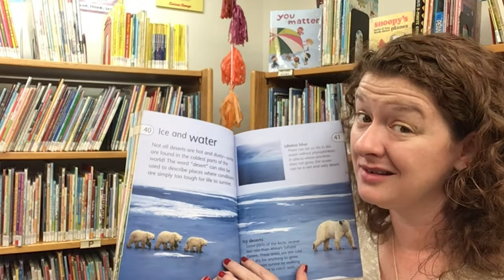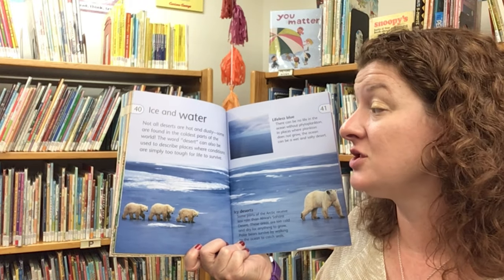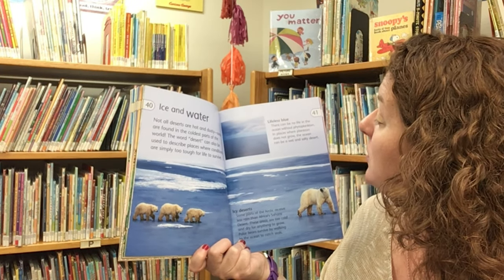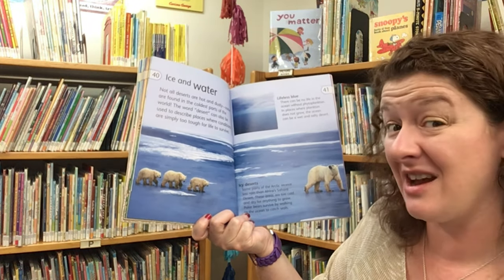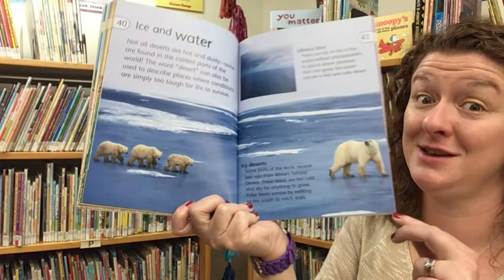But not all deserts are hot and dusty — some are found in the coldest parts of the world. The word desert can describe places where conditions are simply too tough for life to survive. In places where plankton does not grow, the ocean can be a wet and salty desert. Some parts of the Arctic receive less rain than Africa's Sahara Desert — these areas are too cold and dry for anything to grow. Polar bears survive by walking to the ocean and catching seals. Do you think you could survive in the desert? It has been very hot here lately in Pittsburgh, but nothing compared to how hot it can get in the hot deserts. Some deserts can get up to 150 degrees in the day!